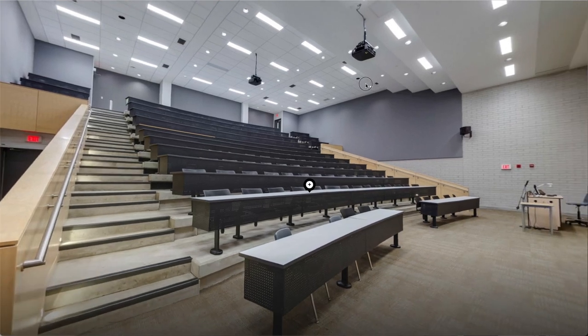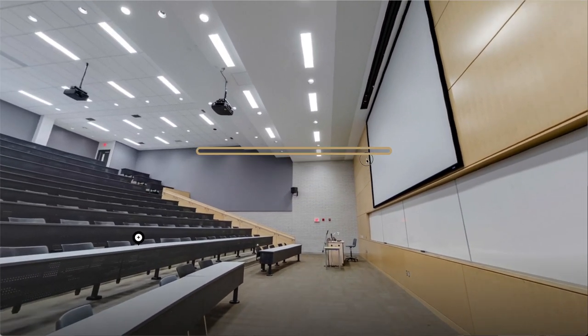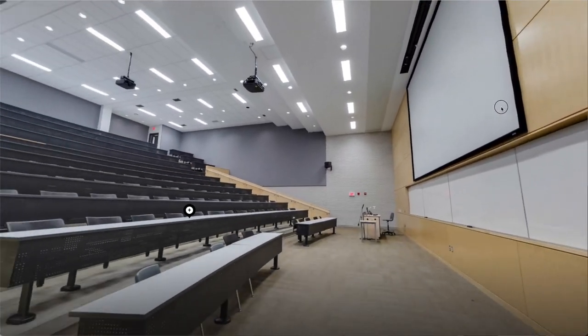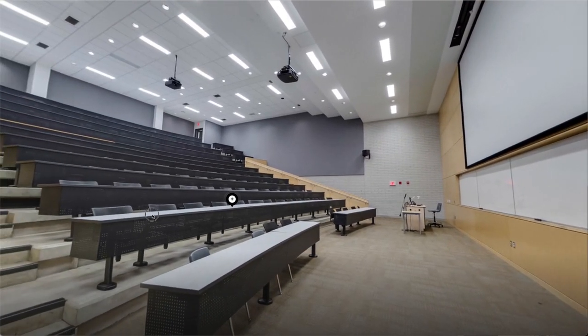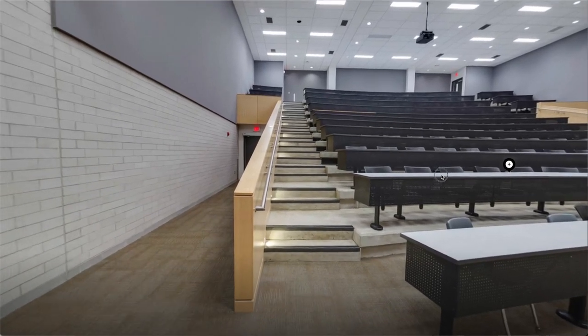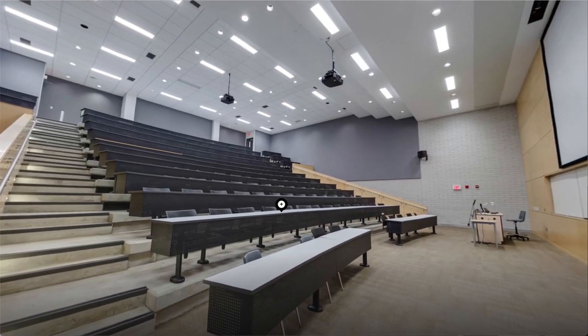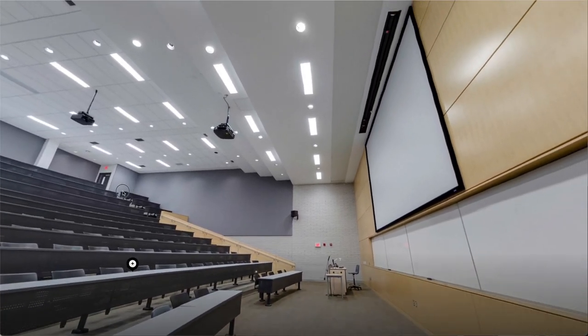The next space I would like to take you to is the Lecture Theatre. It is the largest lecture hall in the Cambridge campus. The theatre offers high sight lines to the presenter and presentation screens and is equipped with electrical components at the workstations. The lecture hall is a great space for lectures, for combined classes, and is also utilized for events at the campus.